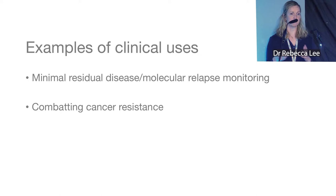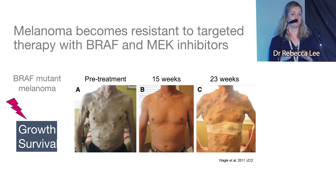Moving on to patients with more advanced disease — how can we combat cancer resistance? Many patients will have encountered BRAF and MEK targeted therapies, used for patients with BRAF-mutant melanoma to affect the growth and survival of cancer cells. Unfortunately, as shown in these images of a patient who had a great initial response, relapse does occur, and we want to try to prevent that.